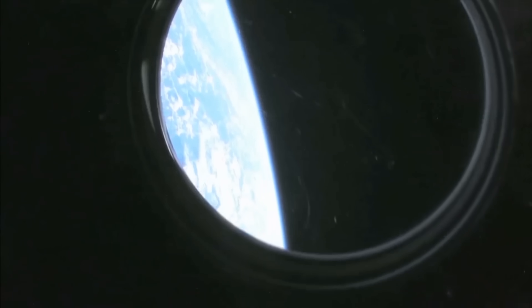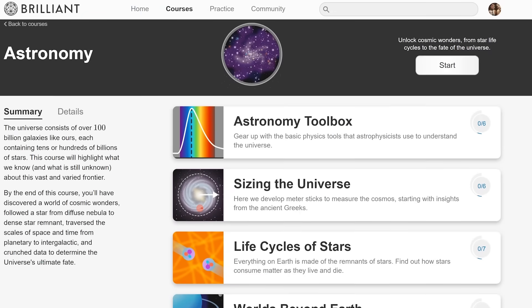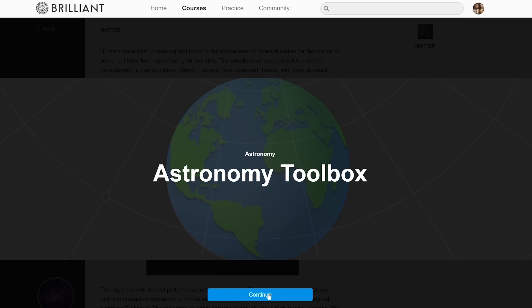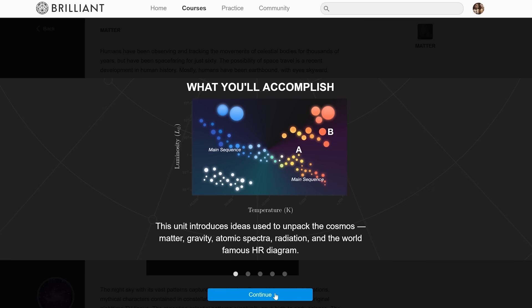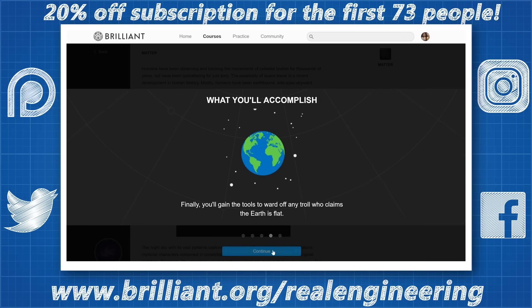Understanding and applying the laws of science is the closest to a real life superpower in this world, so why not unlock your superpower of understanding the universe by taking this course on astronomy on Brilliant. This course will take you from learning about the tools astrophysicists use to observe the universe, through to the calculations that will allow you to peer into the future of the universe. Brilliant is a problem solving website that teaches you to think like an engineer, and you can dive in and start learning about a huge range of topics, from basic physics up to more complicated subjects.